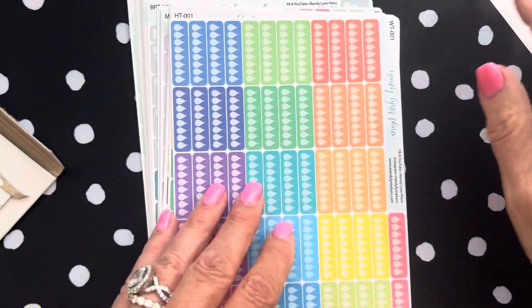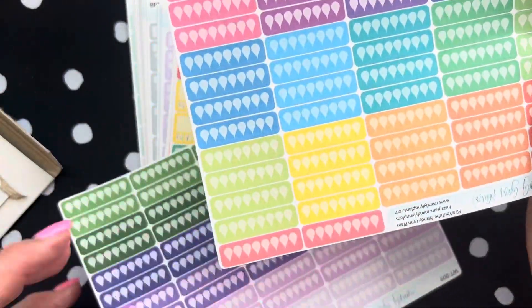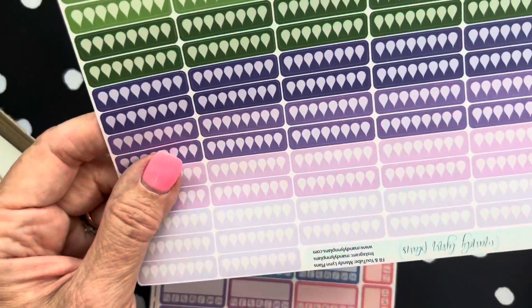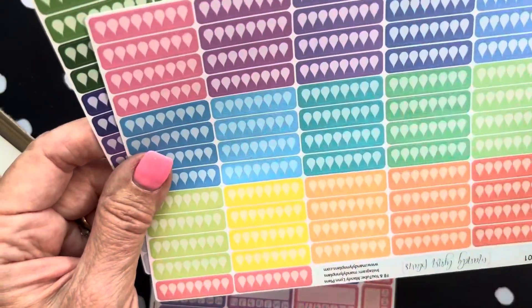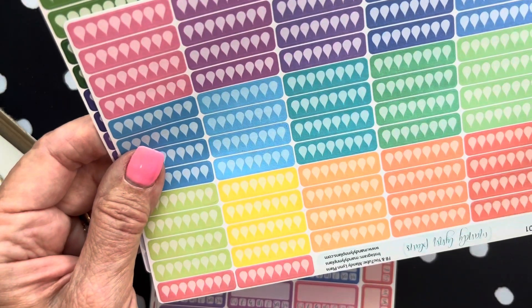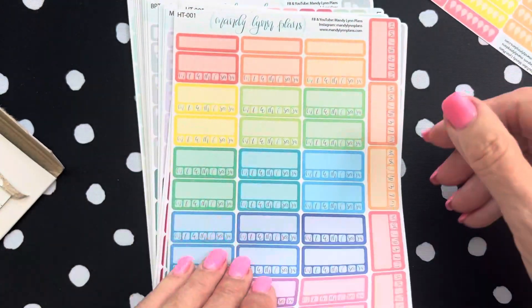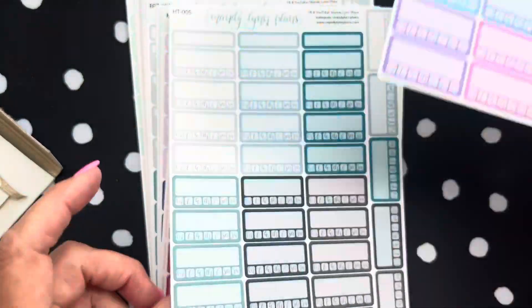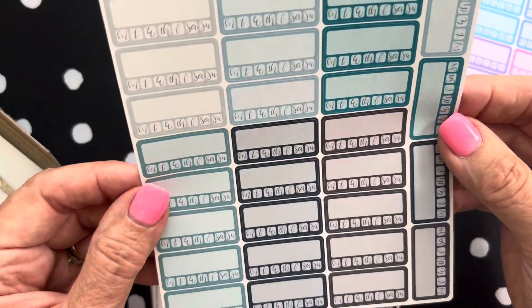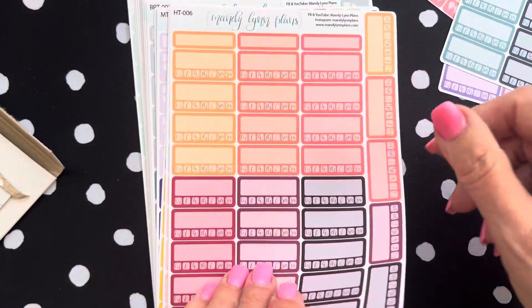Here are some water trackers — this one is in Lilac, and this one is in Tropical. And here are more trackers. Here are some more trackers in Ocean. I told you I did a fairly large order.